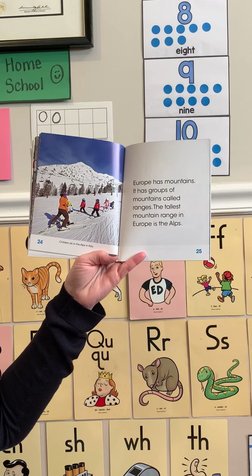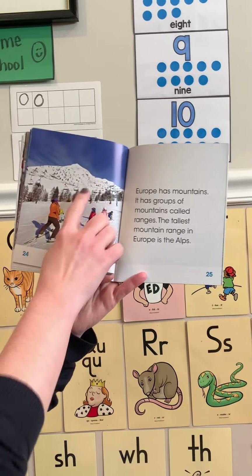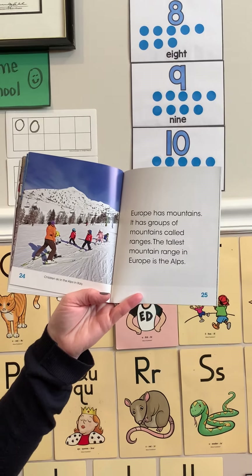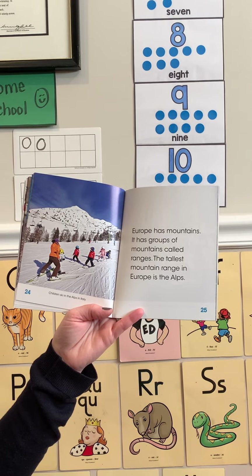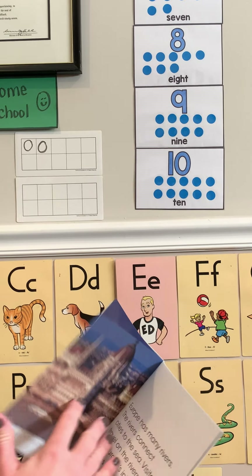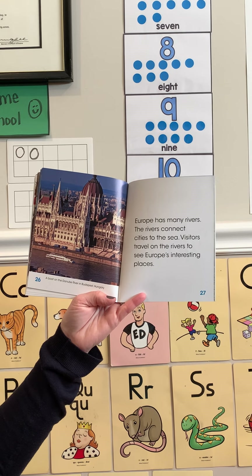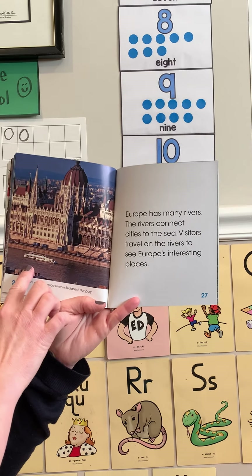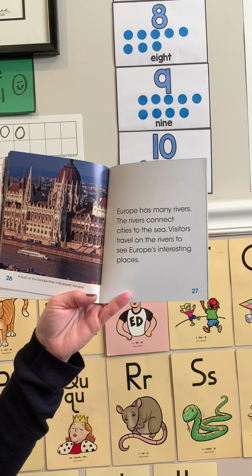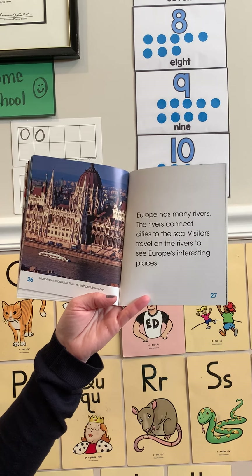Children ski in the Alps in Italy. Europe has mountains — it has a group of mountains called ranges. The tallest mountain range in Europe is the Alps. A boat on the Danube River in Budapest, Hungary. Europe has many rivers — the rivers connect cities to the sea, and visitors travel on the rivers to see Europe's interesting places.